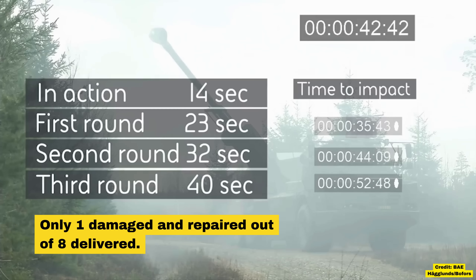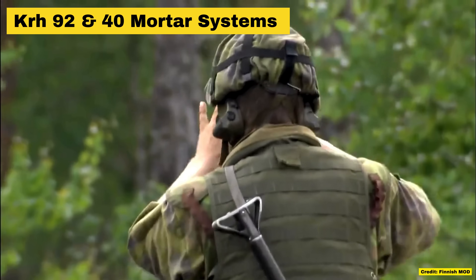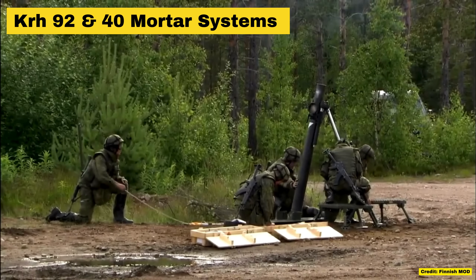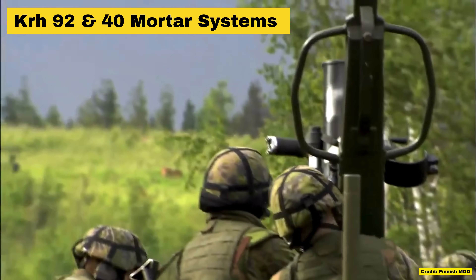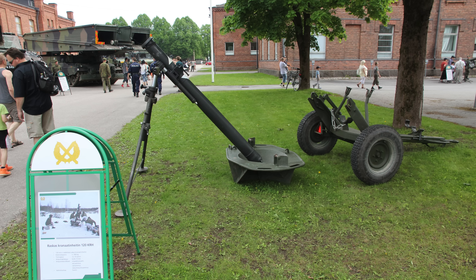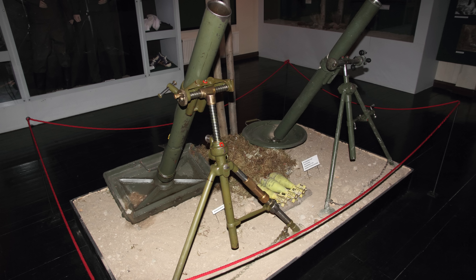While it is often hard to figure out what Finland has delivered to Ukraine due to non-disclosure, the arrival of the solid Finnish mortar systems KRH 40 and 92 is confirmed. While these systems aren't as flashy as an Archer, a well-placed mortar round from these heavy mortars can do as much damage as a 155mm shell.